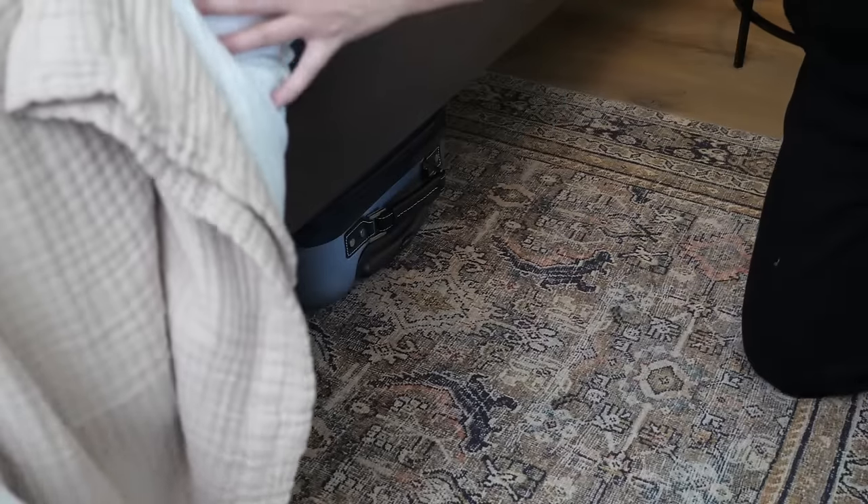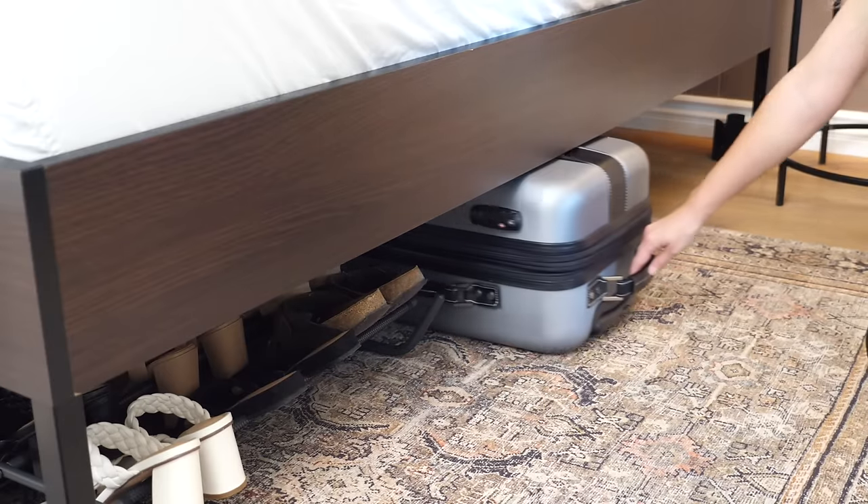The best part is they're stored away — you can't see them, but you can access them super easily.